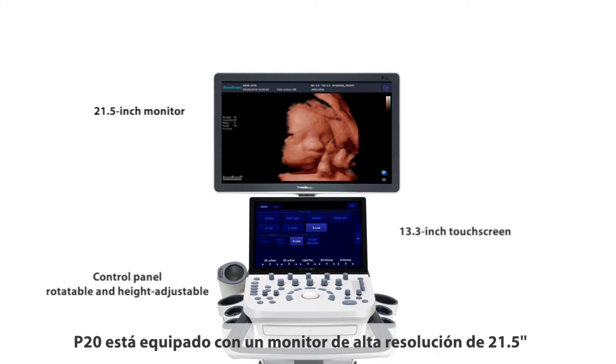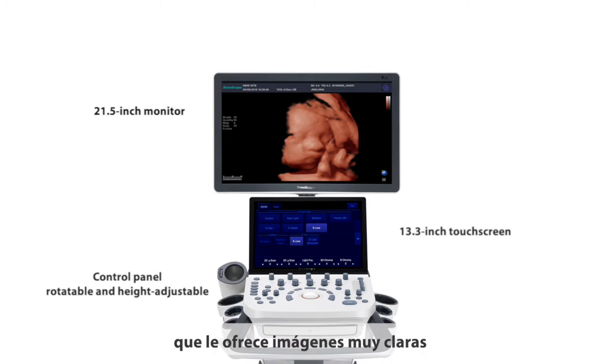P20 is equipped with a 21.5-inch high-resolution monitor, which offers very clear images with a large image area viewable from any angle. The 13.3-inch touchscreen will provide a smart workflow that doctors have never experienced before.